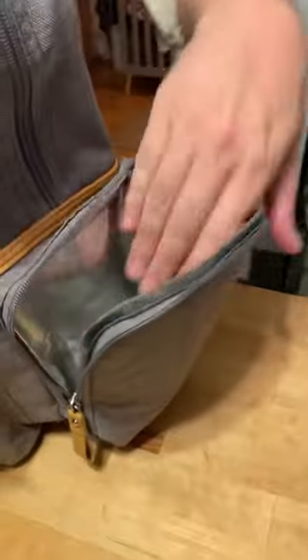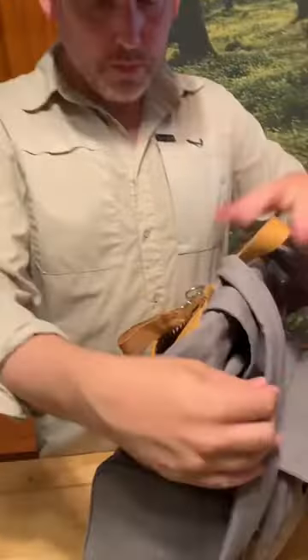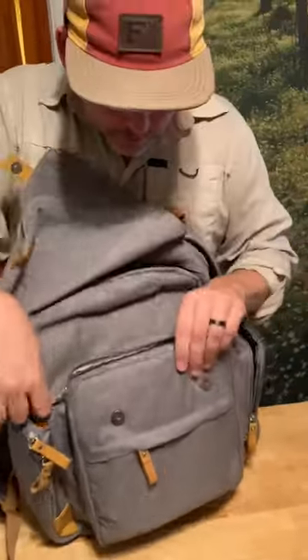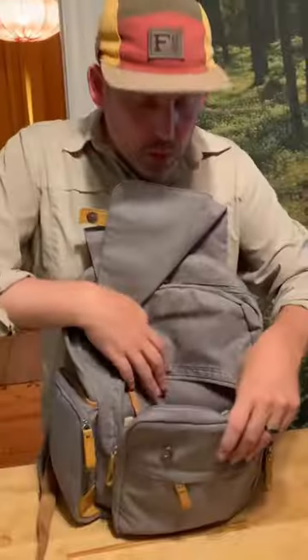They hold bottles, and it's on both sides — one for each twin. Back pocket here, small pocket — pockets on pockets, another pocket. This one has the mesh.